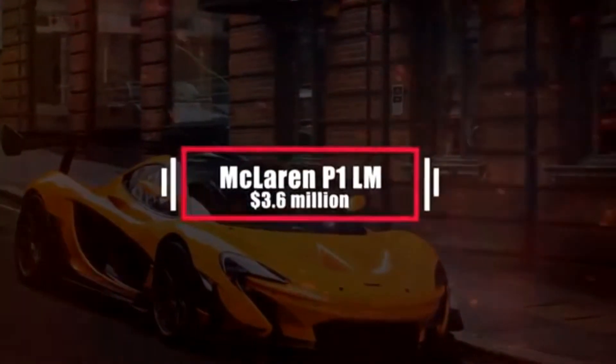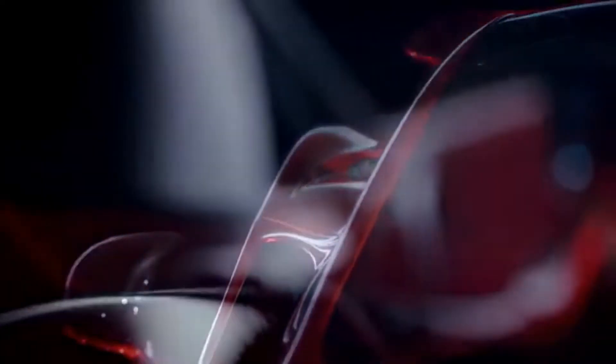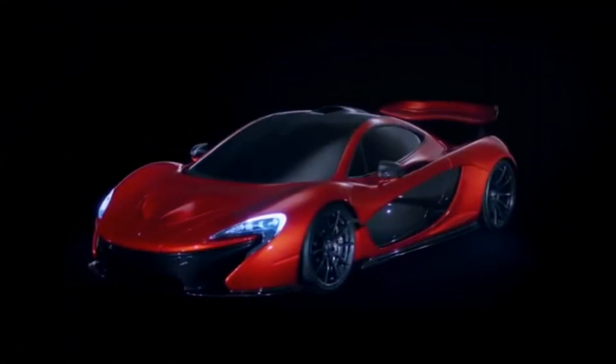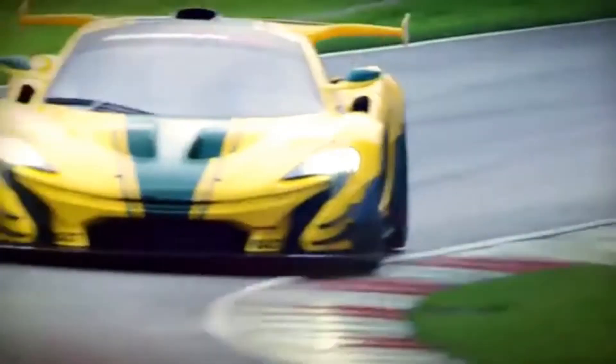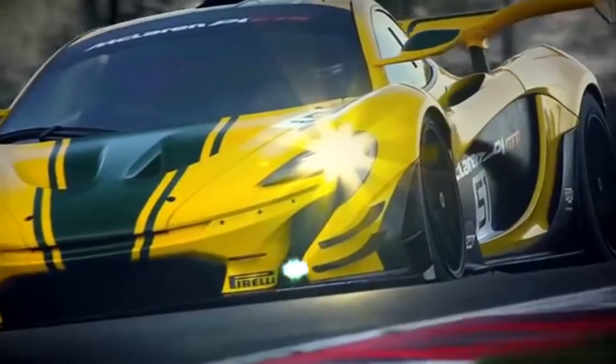Number 6: McLaren P1 LM – $3.6 million. The McLaren P1 LM is more or less a street-legal version of the track-only McLaren P1 GTR, converted by Lanzante, a British firm that bought the original P1 GTR for sale. Six LMs were made in total: 5 were sold to private buyers, and the 6th, codenamed XP1 LM — the prototype P1 LM — is now being used for development and testing purposes. The P1 LM features a larger twin-turbocharged V8 engine than the P1 and P1 GTR, and reaches a limited top speed of 214 miles per hour.